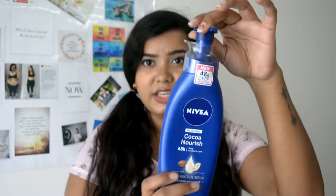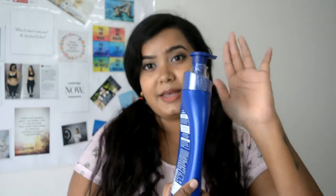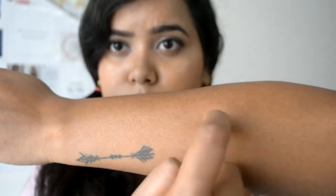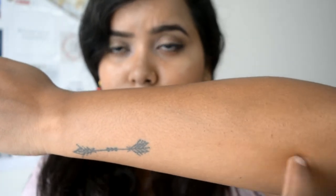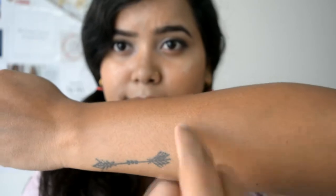This is the packaging. It has a good pump — it's not messy. You can easily remove it and you don't have to take off the pump every single time. It claims 48-hour moisturization, and after 24 hours it will moisturize your body.